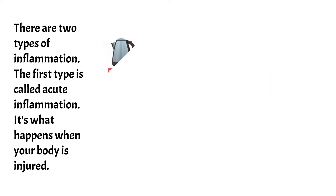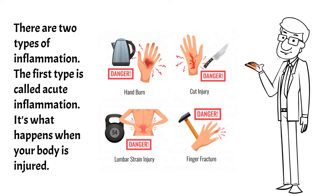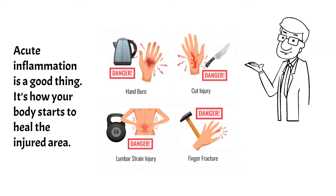There are two types of inflammation. The first type is called acute inflammation. It's what happens when your body is injured. Acute inflammation is a good thing — it's how your body starts to heal the injured area.